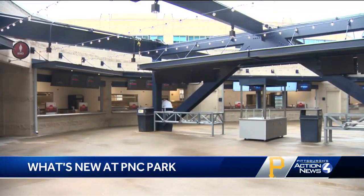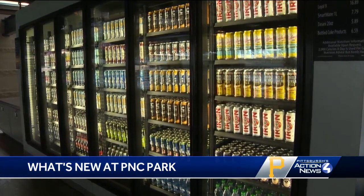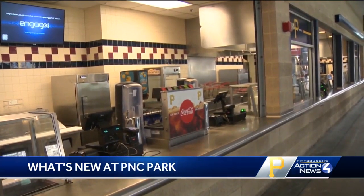We understand that ballparks and baseball evolve, and the way people digest baseball, the way they like to interact with ballparks. The changes also mean you'll be able to get your favorite treats more quickly. They've expanded self-serve beer and drink kiosks, which will make the main concourse flow better and get fans to their seats.